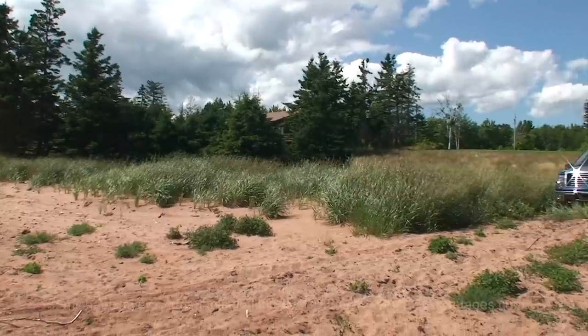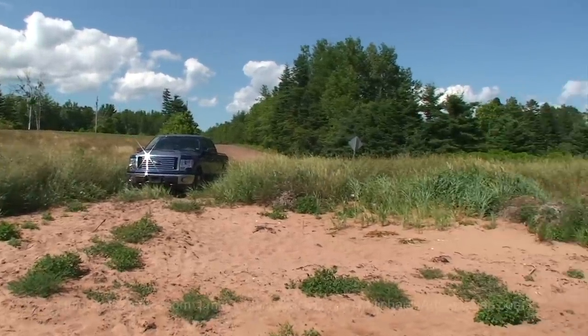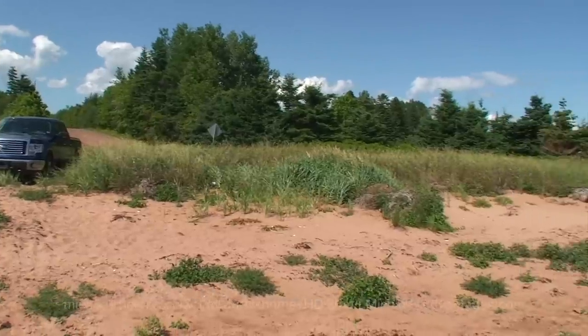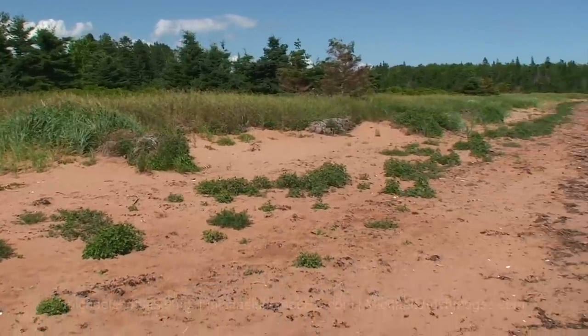So there's a bit of a log cabin or a cottage there. There's where we parked at the end of the road. That's the subject parcel there, which would extend along this beach here.